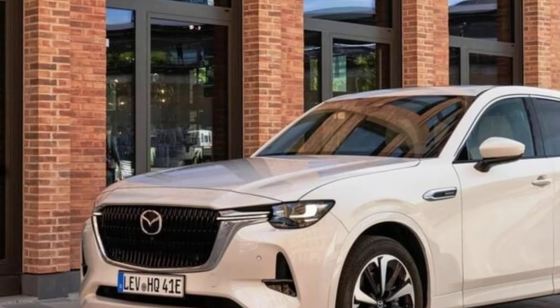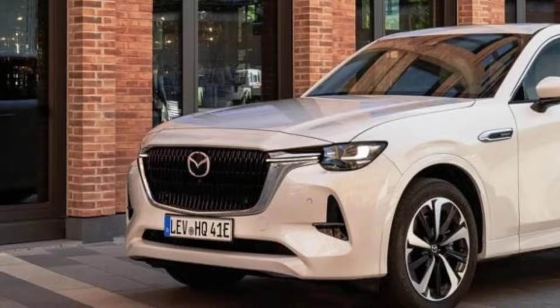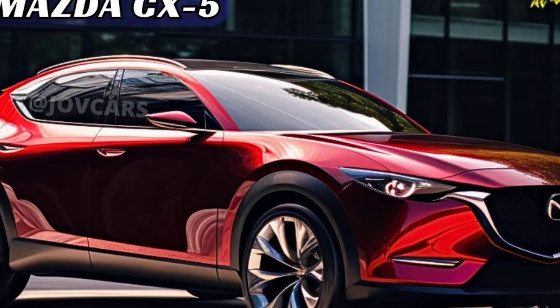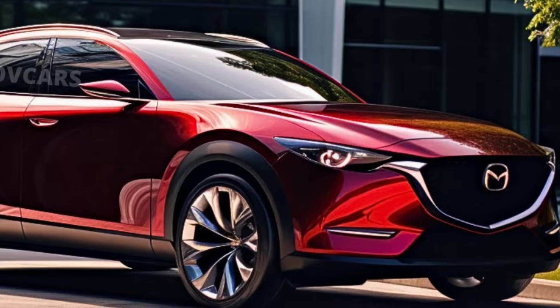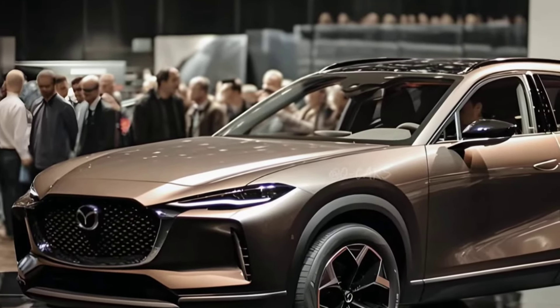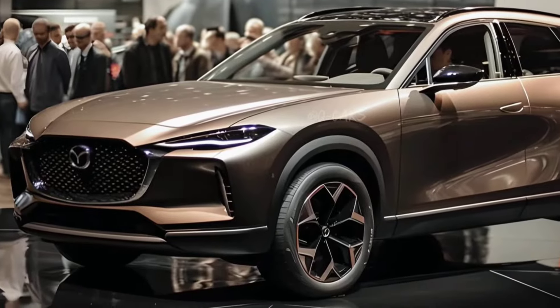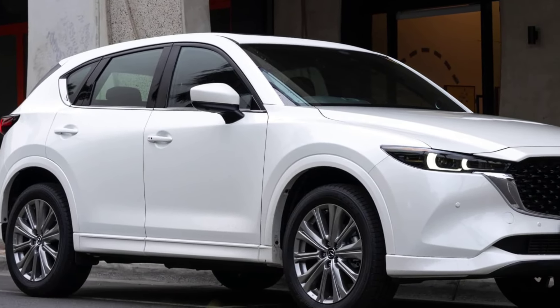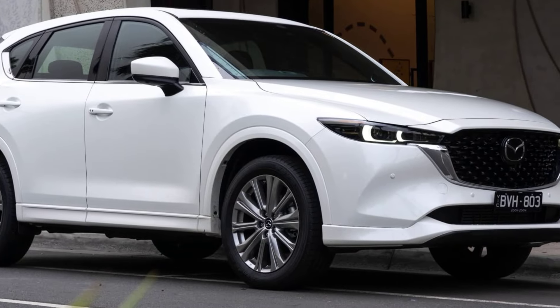Step inside the cabin of the 2025 CX-5 Hybrid and you'll find yourself surrounded by a world of luxury and comfort. Premium materials and refined craftsmanship are expected to create an inviting atmosphere, while thoughtful design elements ensure that every journey is a pleasure.